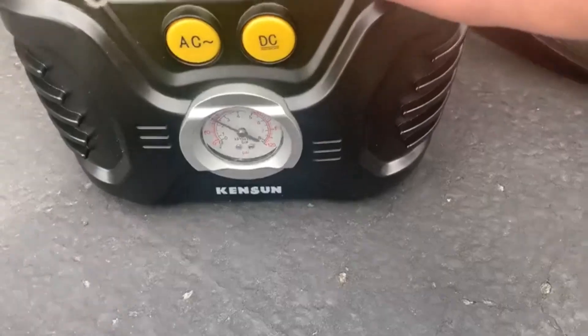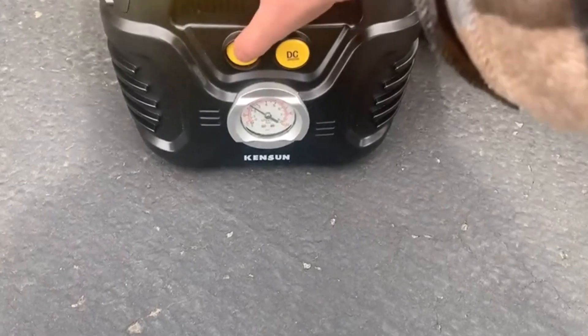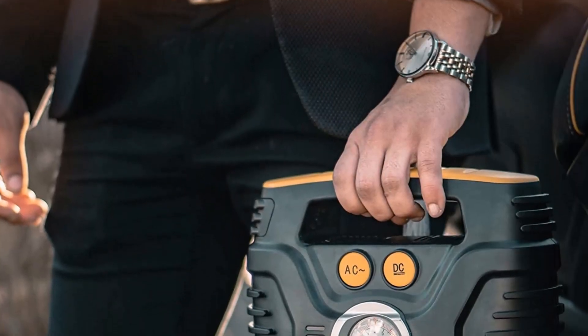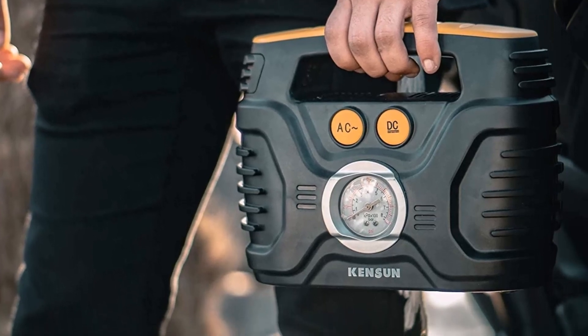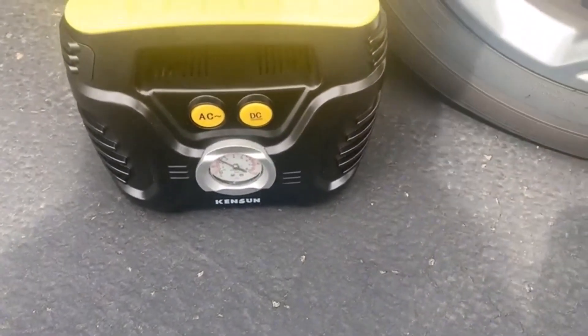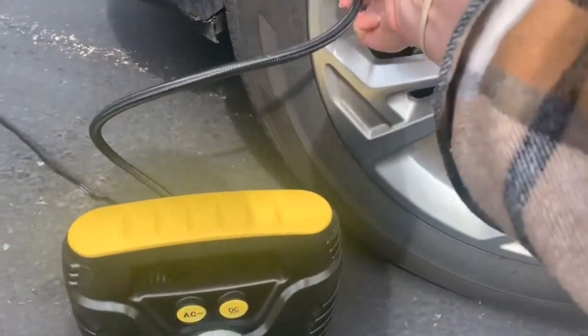What we like about it: Unique design has convenience-focused features like a built-in handle. AC/DC switch for connecting the device to cars or wall outlets. Compatible with many inflatable items like balls and tires. Automatic shut-off function optimizes tire pumping. What we don't like about it: Tends to shut down after a few minutes of use to cool.